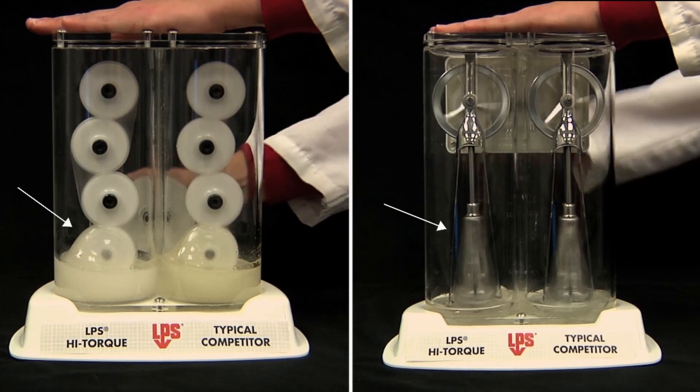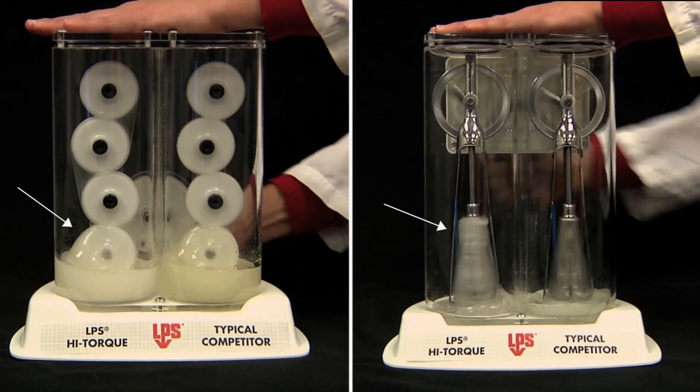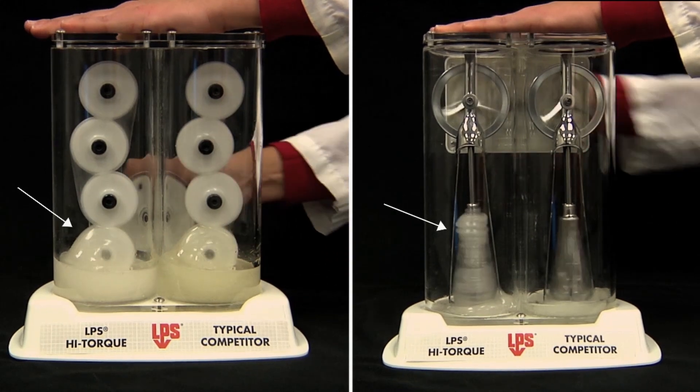Now let's look at the LPS gear oil. The tackiness of food lube high-torque originates from the unique startup protection system,